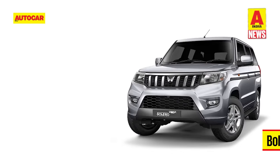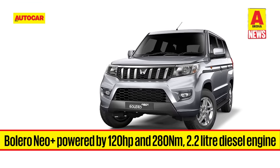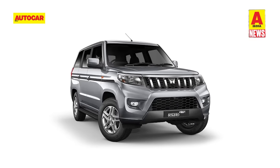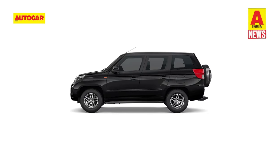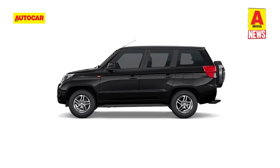Under the hood, the Bolero Neo Plus gets a familiar 2.2-litre M-Hawk diesel engine from the Scorpio range, producing 120 hp and 280 Nm. The power is sent to the rear wheels via a six-speed manual gearbox. It's underpinned by the same ladder-frame chassis as the Bolero Neo, but misses out on the mechanical locking differentials available on the standard Neo.